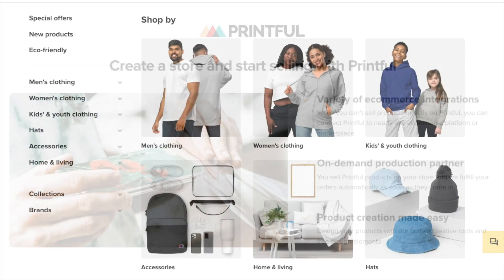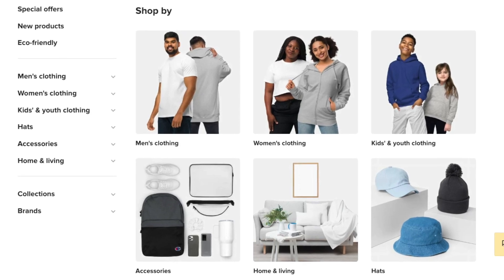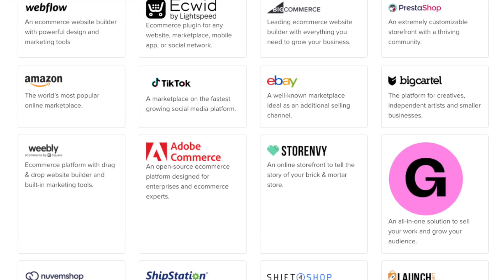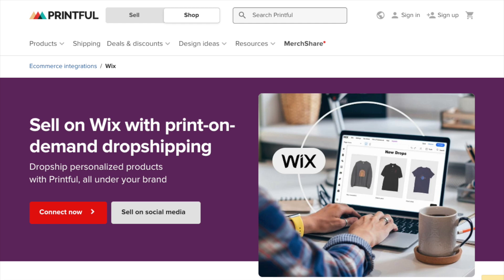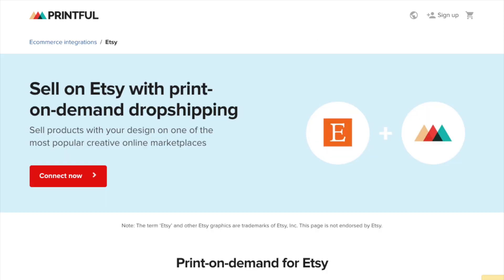This includes full access to Printful's entire product catalogue of 340-plus products, its product designer tool, and its product mock-up generator. Printful's free plan also lets you sell your POD products on over 20 e-commerce platforms and marketplaces, including Wix, Shopify, Squarespace, Etsy, and Amazon.